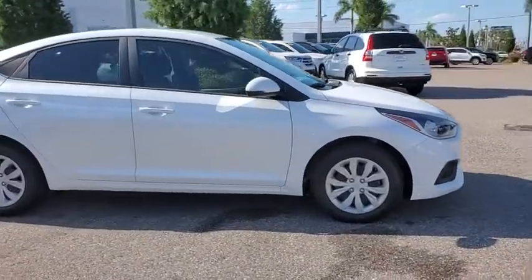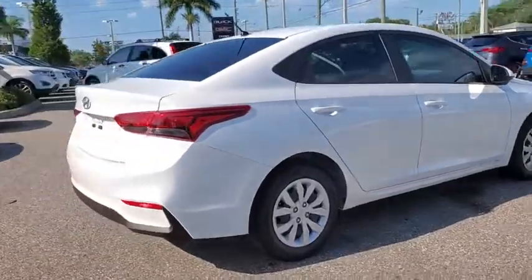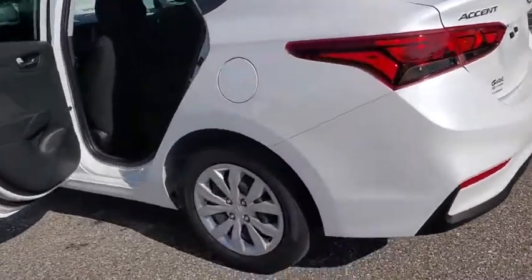Looking for the right vehicle? Check out the 2020 Hyundai Accent. Designed to keep you moving and leave boredom behind, the Hyundai Accent is affordable, fuel-efficient, and safe. A winning combination.